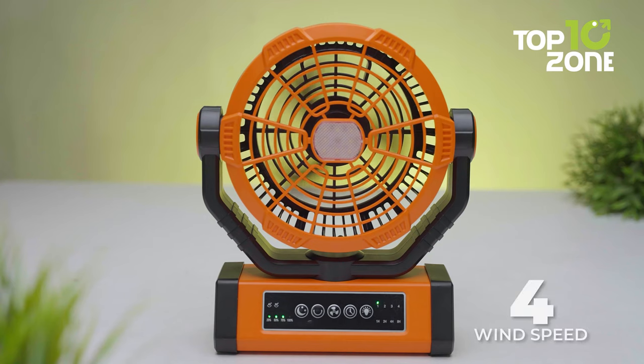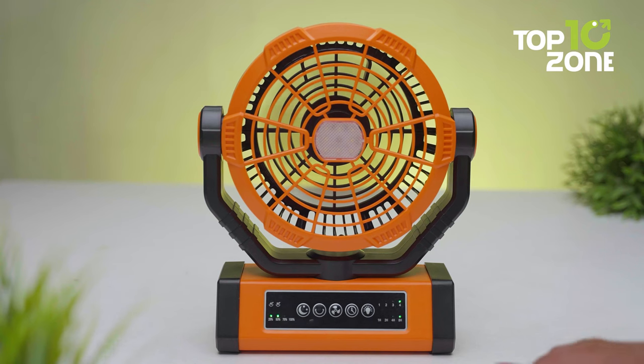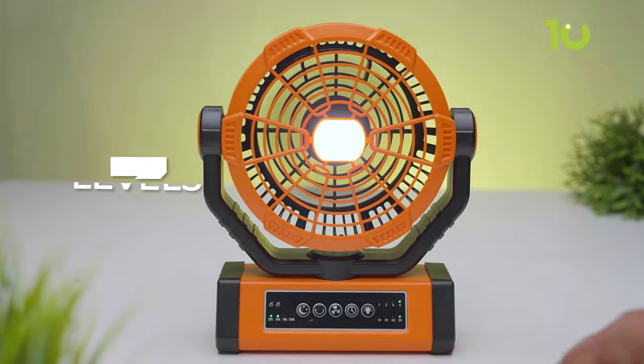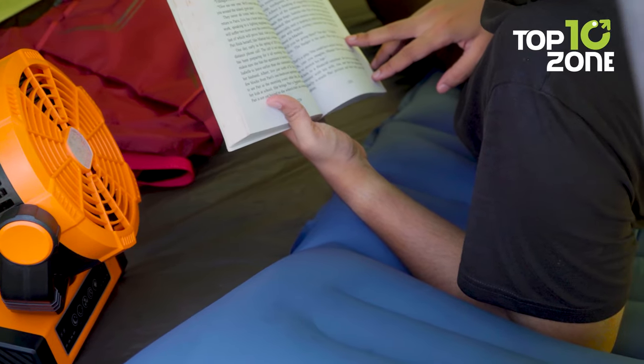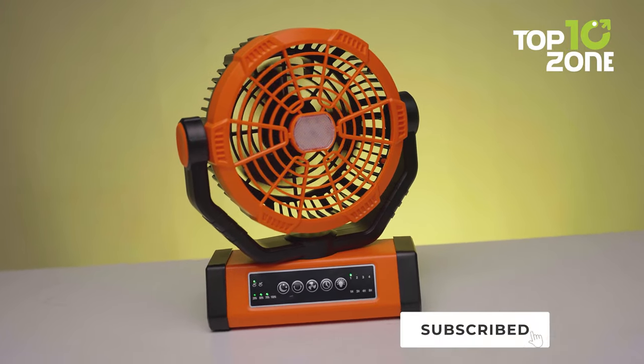With 4 wind speeds and powerful airflow, you can choose the setting that best refreshes the air and keeps you cool. Additionally, the fan offers three levels of LED brightness, catering to different needs such as reading or general illumination. Powered by a high-capacity rechargeable battery, the Wavemill Fan provides an impressive runtime.